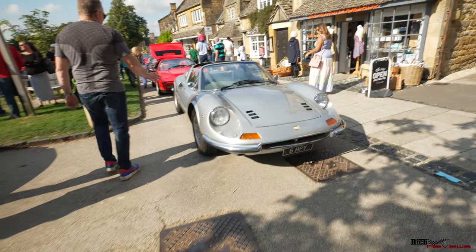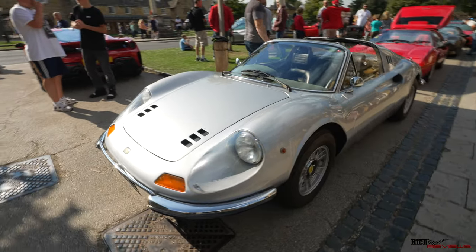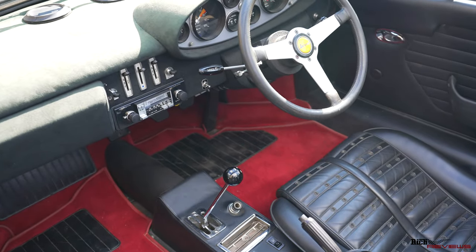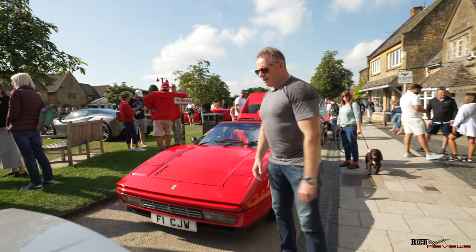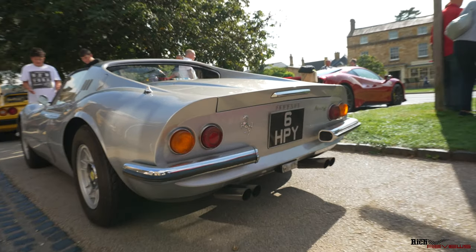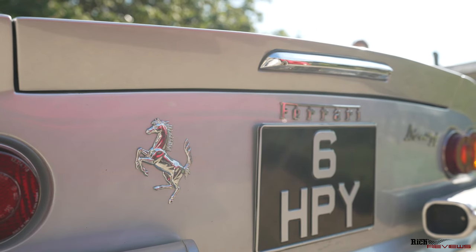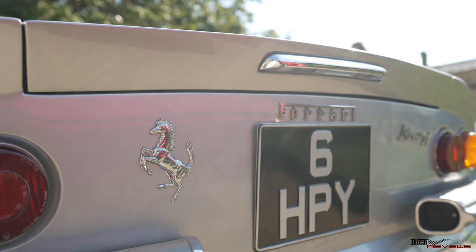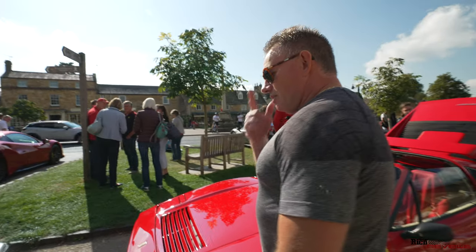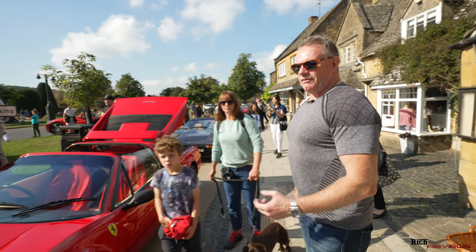Here we have another 246 GTS - again nicknamed the Targa because the centre section of the roof is removable. These were of course the Dino brand, so they weren't badged as Ferrari - they were Dino brand. Interestingly, a lot of the actual dealers when they had these cars in, because they couldn't sell them as a Dino even though they were made by Ferrari, they actually put the Ferrari horse on the back of the car after delivery to try and sell them. This car has Ferrari on the back, so it's either one of the later branded models or had the Ferrari branding added after delivery.